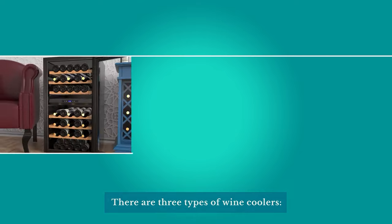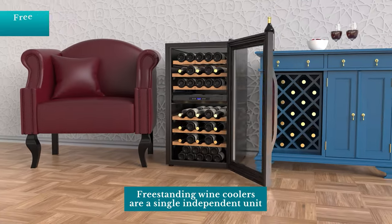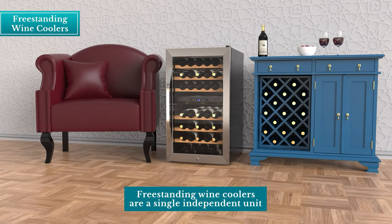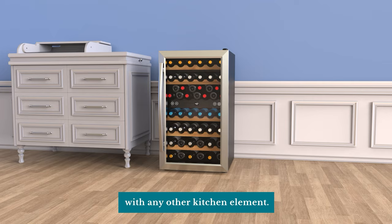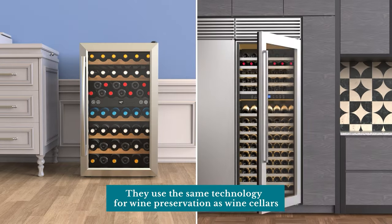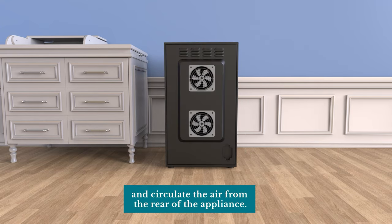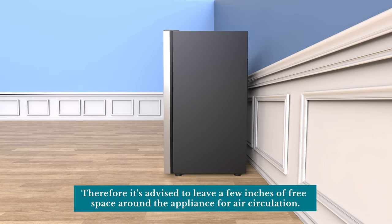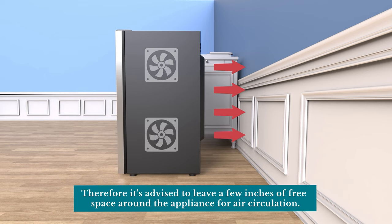There are three types of wine coolers: freestanding, fully integrated, and built-in. Freestanding wine coolers are a single independent unit placed anywhere without being incorporated with any other kitchen element. They use the same technology for wine preservation as wine cellars and circulate the air from the rear of the appliance. Therefore, it's advised to leave a few inches of free space around the appliance for air circulation.